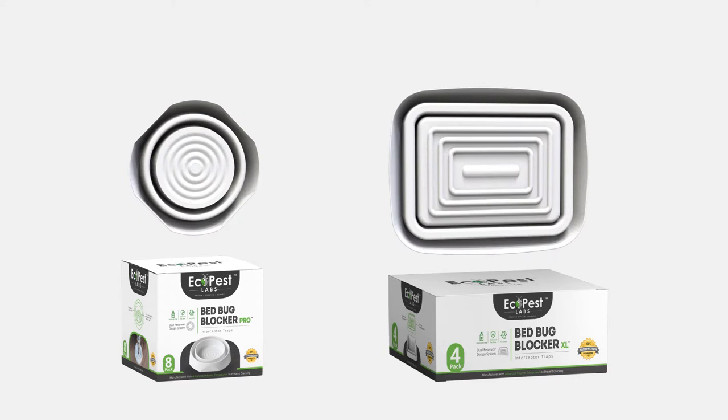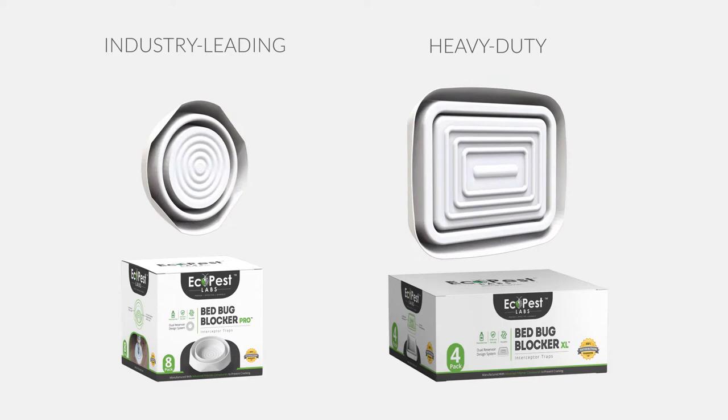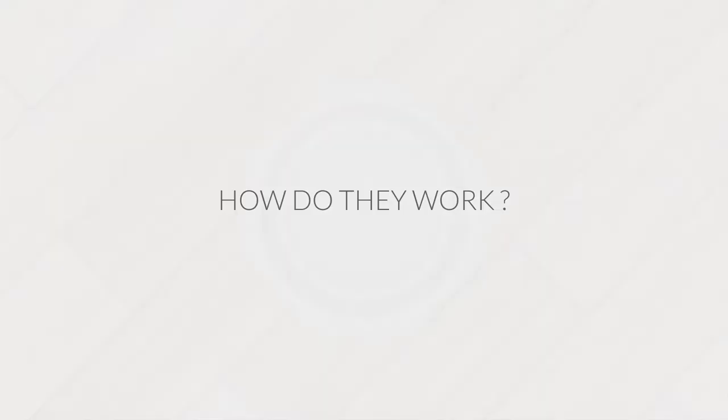Introducing the EcoPest Labs Bed Bug Blocker Series. Our industry-leading, heavy-duty bed bug interceptors are designed, tested, and manufactured with your comfort and safety in mind.